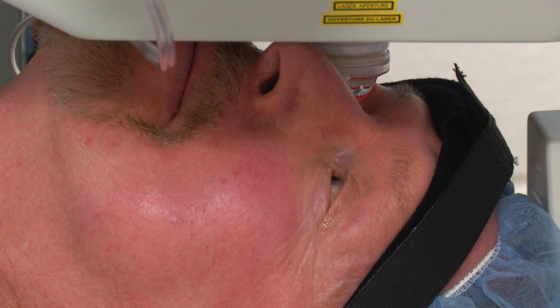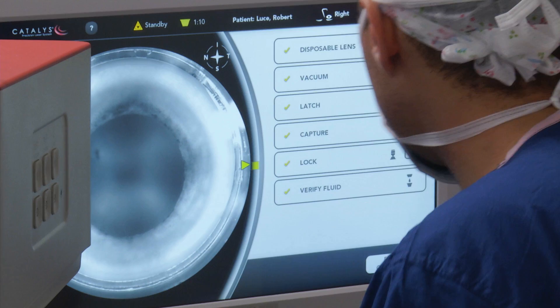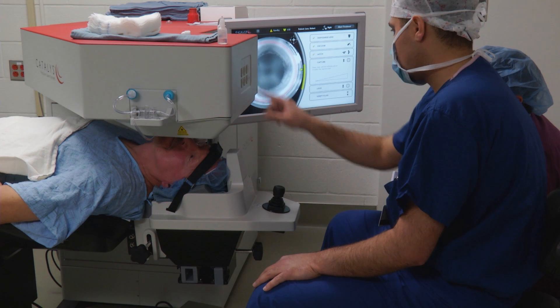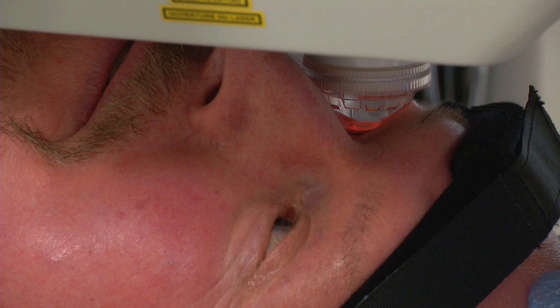The femtosecond cataract surgery is designed to give us more reproducible results and less inflammation. Dr. Khalifa mentioned this new laser technique, and I decided to give it a try. We went with mono vision — one eye for reading, the other eye for distance.